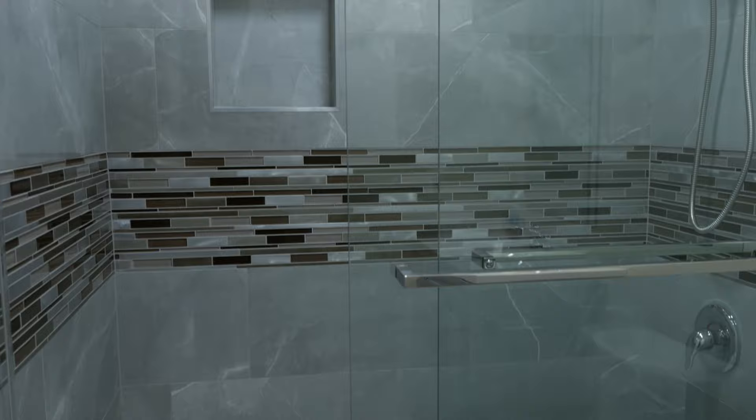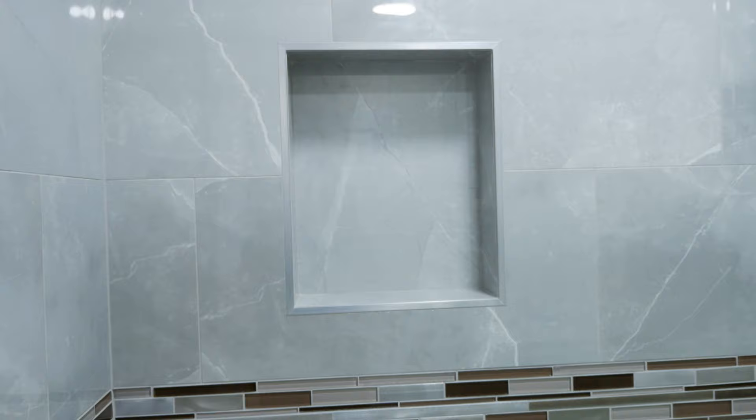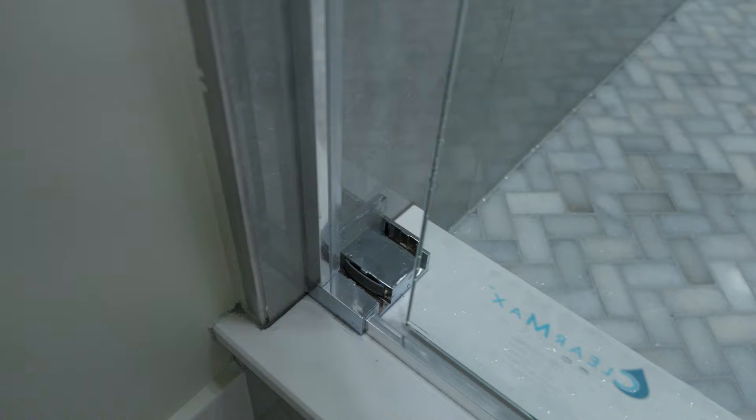A recessed shower niche with the trim around was installed with custom size. We installed a new frameless sliding glass shower door with the chrome finish.